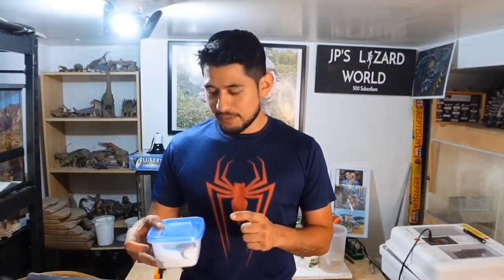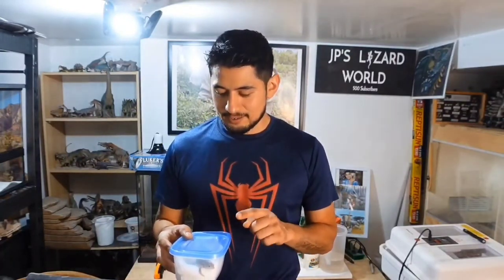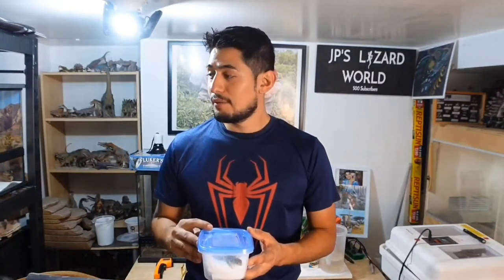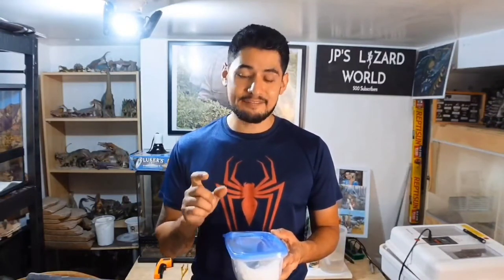This is supposed to be a baby, not even three months old, and to be honest it's kind of hard to believe because he's huge. My baby collared lizards are almost four months old — a few days shy of four months — and they are about half the size of this baby.